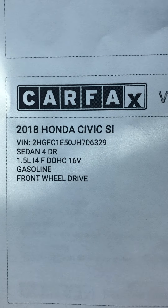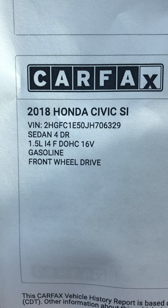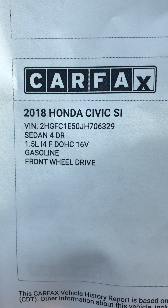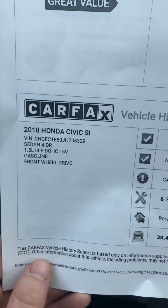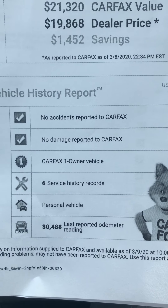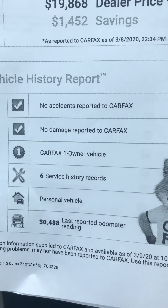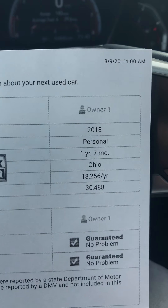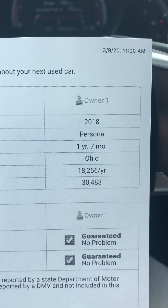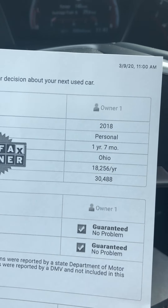Just to tell you exactly what we're looking at here — we're looking at a 2018 Honda Civic SI, four door, 1.5 liter gas motor, front wheel drive. No accidents, no damage reported. One owner with six service history records. This was a personal vehicle for one year and seven months in Ohio, and they drove on average 18,256 miles a year.